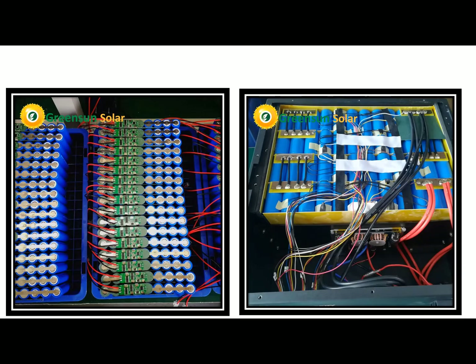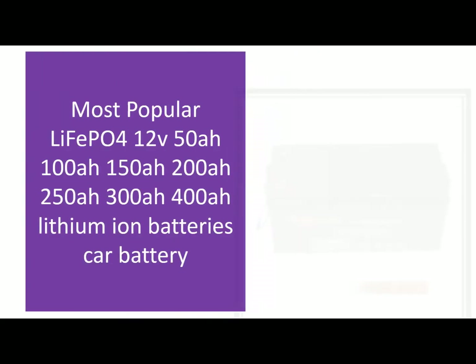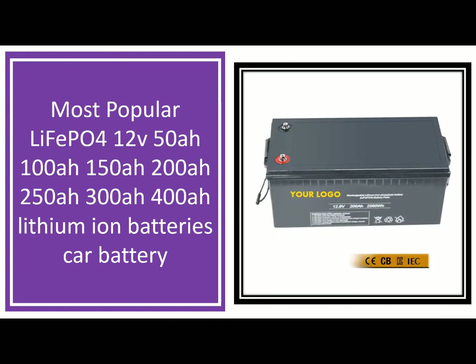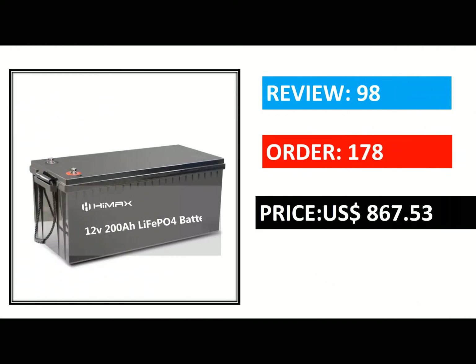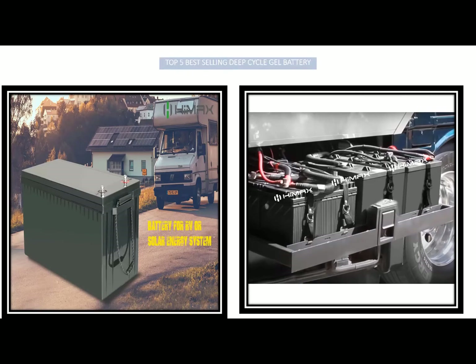When selecting a deep cycle battery, you should first determine what kind of application you are going to use it for. There are two basic categories of applications: stationary and portable. Stationary applications include things like electric cars, generators, and home appliances. Portable applications include things like laptops, phones, and cameras.